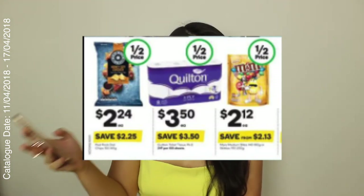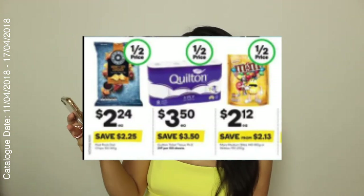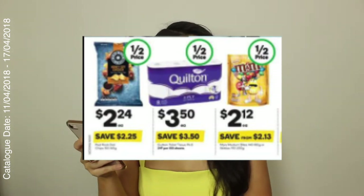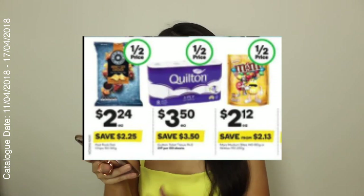These are the 150 to 165 gram bags and they're half price at $2.24 a bag. There are actually a few flavours I really want to try — I think there's like a Chipotle one and a few other ones like that, so I really want to give those a try.